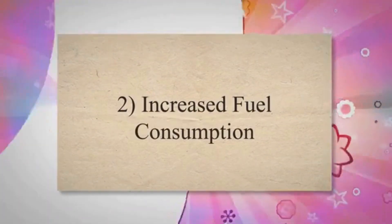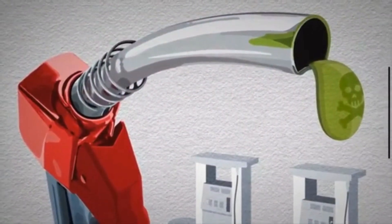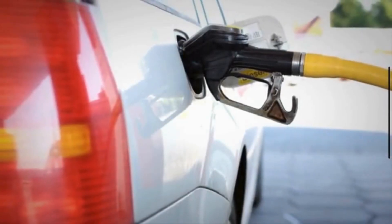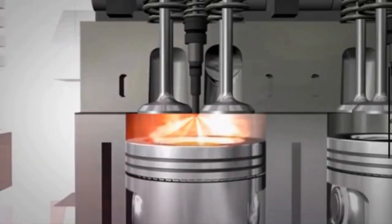Symptom 2: Increased fuel consumption. A bad EGR valve can disrupt the combustion process, resulting in incomplete burning of fuel. This inefficiency forces the engine to consume more fuel to maintain performance levels, leading to increased fuel consumption and decreased fuel economy.